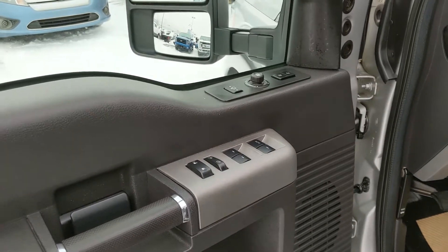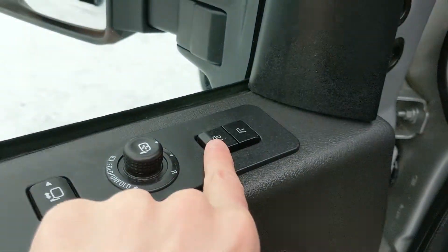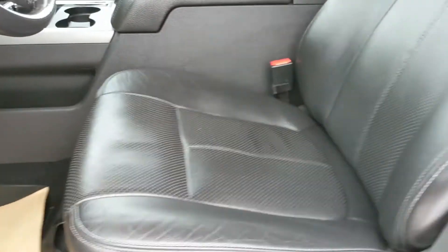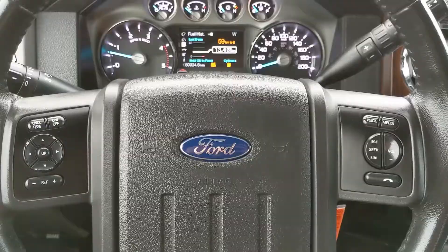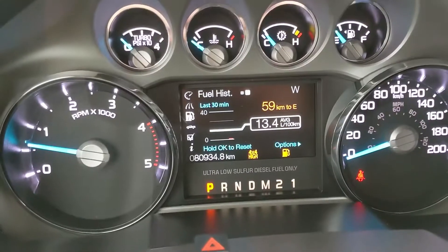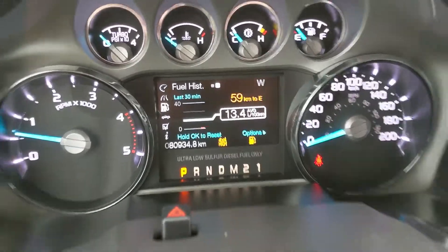Looking at the front, you have power windows, power mirrors, and power locks, as well as a power adjustable driver's seat with two memory settings for the seat, mirrors, and I believe also the audio levels in your center console. Sitting in the truck with it running, you can see it's sitting at 80,934 miles, which is relatively low for the year.